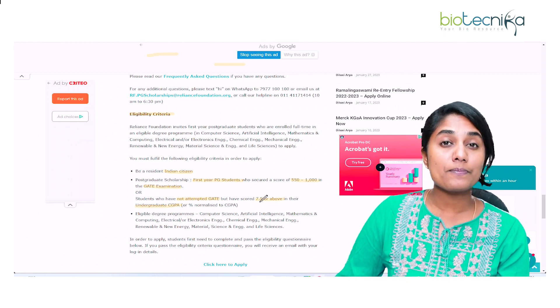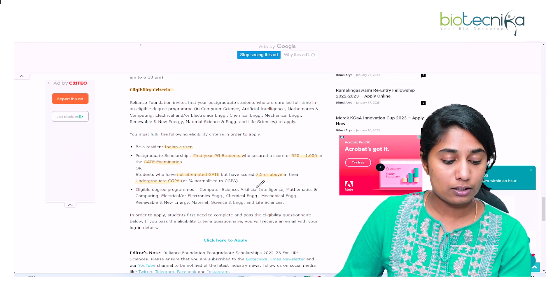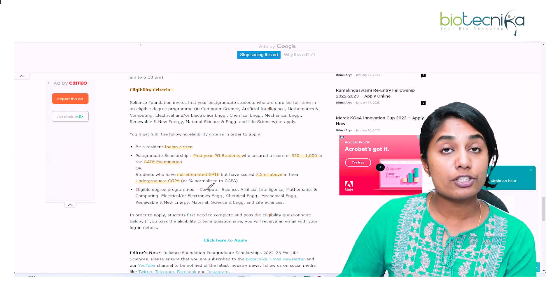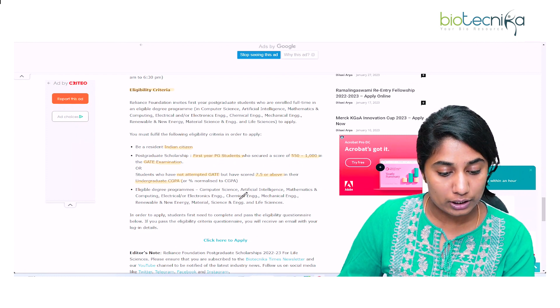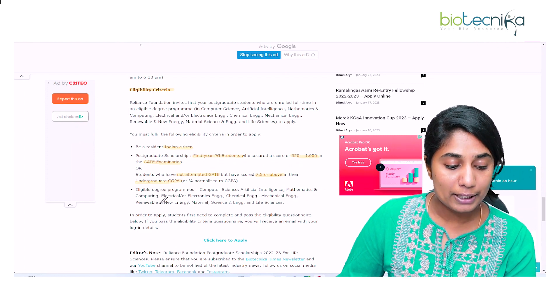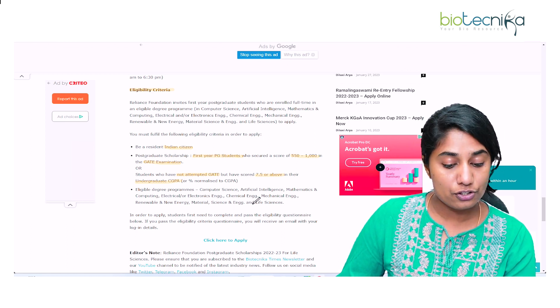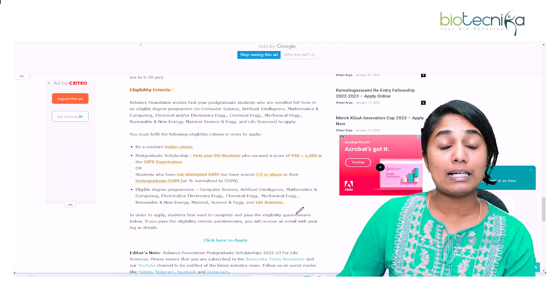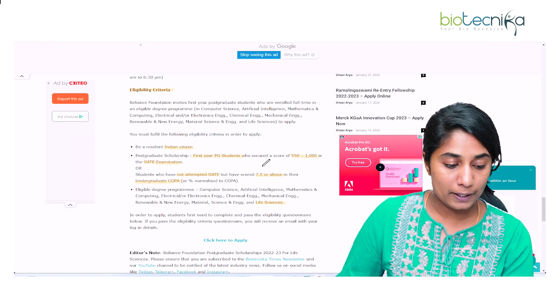The eligible programs are: Computer Science, AI, Mathematics and Computing, Electrical or Electronic Engineering, Chemical Engineering, Mechanical Engineering, Renewable and New Energy, Material Science and Engineering, and of course Life Sciences. Even Life Sciences postgraduate students can apply for this particular scholarship.